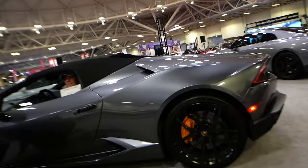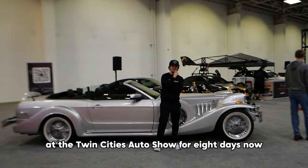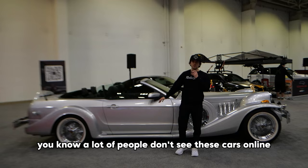Trying to film a video here. I've been over here at the Twin Cities Auto Show for about 11 days, mostly 11 hours a day. I'm pretty tired so I'm ready to go home.